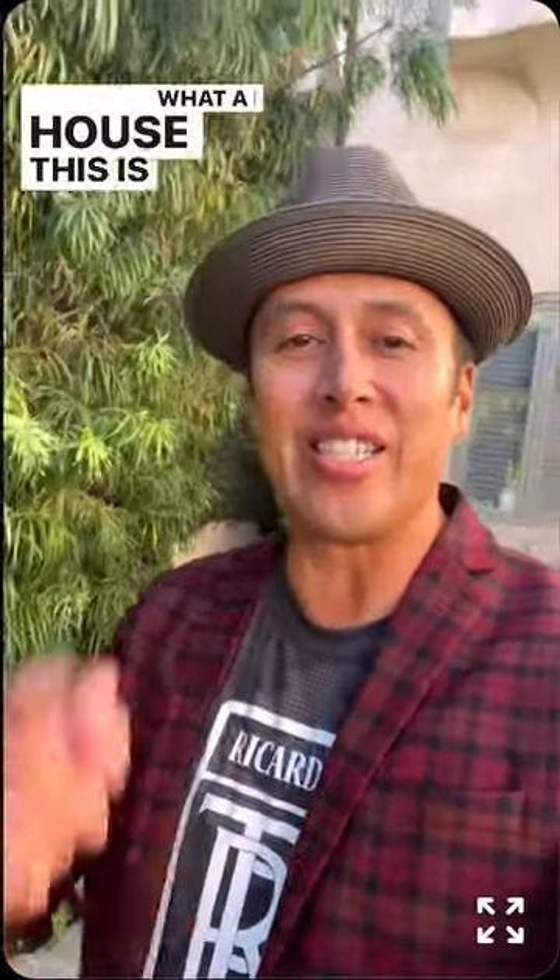What a beautiful house this is here on Naples Island, here in Long Beach, California. If you have any questions about this property, my friends and family, let me know — comment below. For all your real estate needs, call Ricardo below. Ciao! God bless.